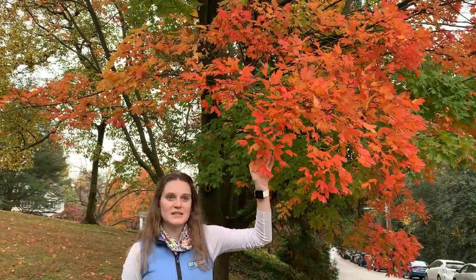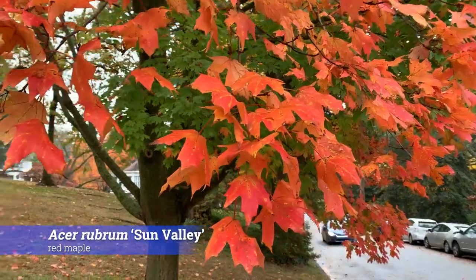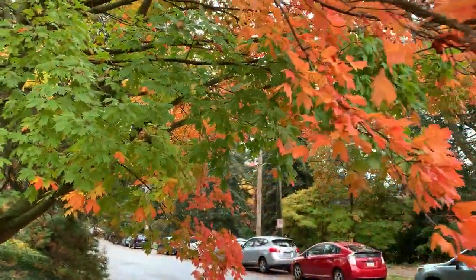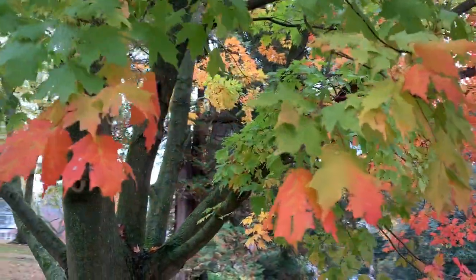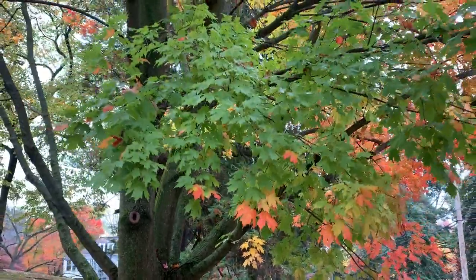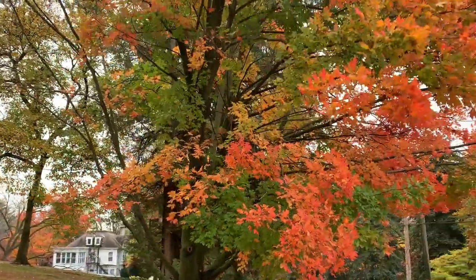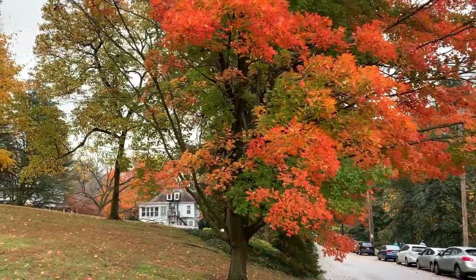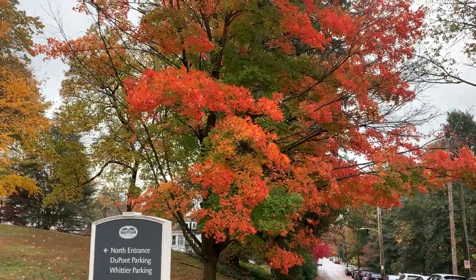Here we have the Acer rubrum Sun Valley, or red maple, located on College Avenue. It's a great example of a maple with exceptional fall color and it's in various stages of changing — some green leaves, some red. The Acer rubrum Sun Valley can grow to a height of 20 to 35 feet, though this specimen goes up to 50 feet. It tolerates a wide range of soils but prefers moist, well-drained soils. It is native to eastern North America and is a U.S. National Arboretum introduction, a cross between Red Sunset and Autumn Flame, noted for its symmetrical ovate crown and exceptional red color.